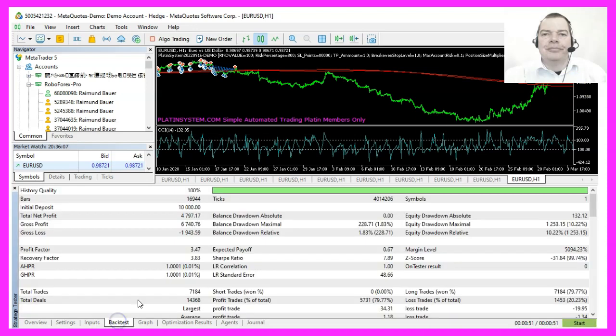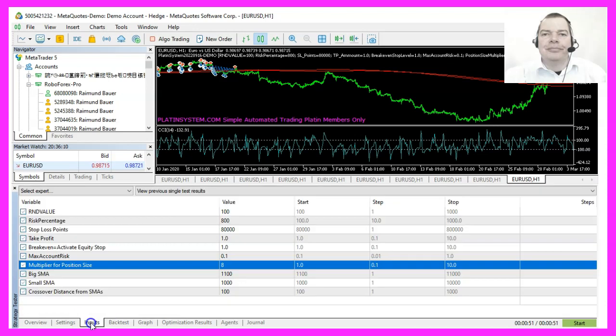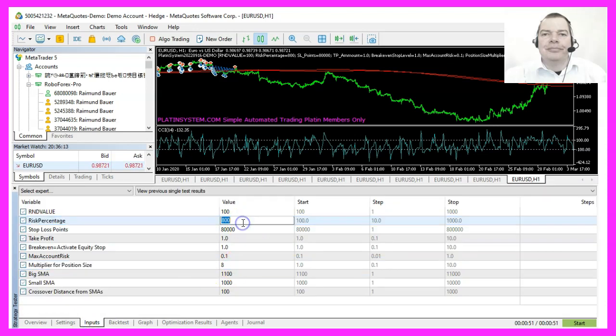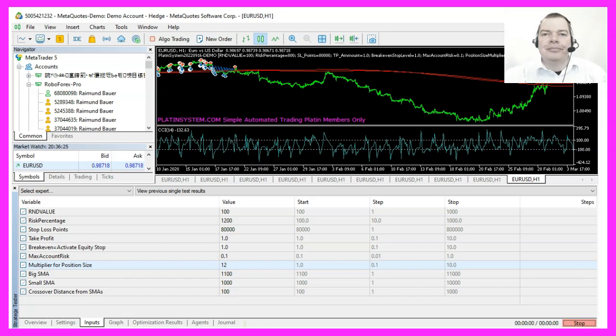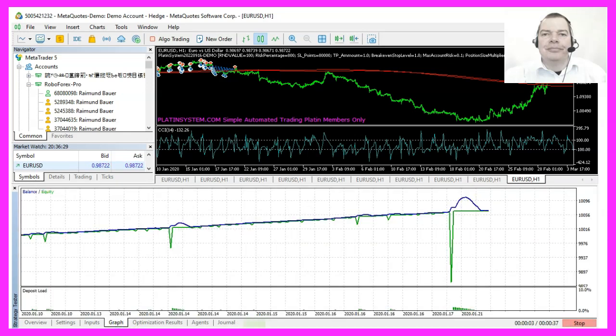So you basically can do everything that my $1,000 clients can do, but you only can do it on demo accounts, and that will help you to get a good understanding about what works and how it works.